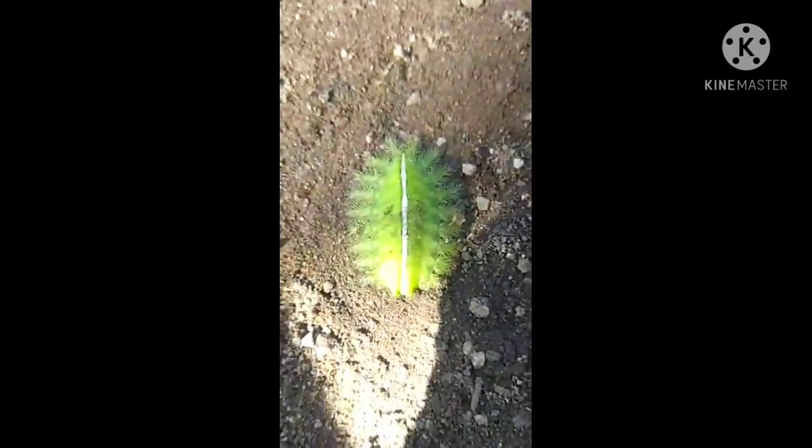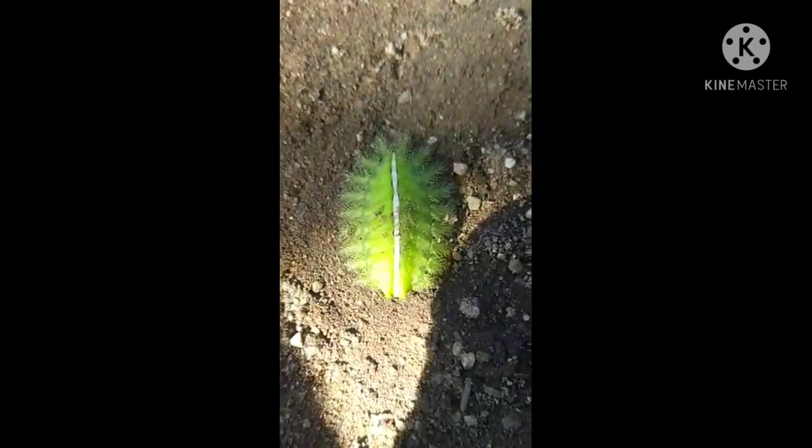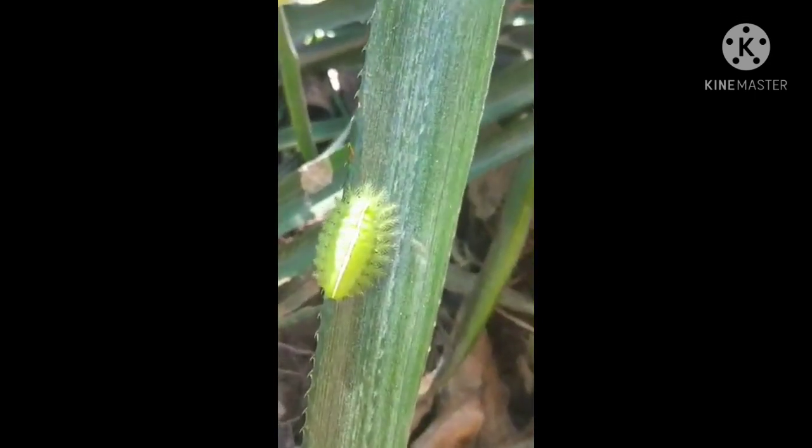The spiny oak slug caterpillars look scary. They are also known as the log caterpillar and have a toxin gland at the base. The food plants these caterpillars eat include a variety of trees — they are also known to feed on forest beech, birch, cherry, and oak trees.